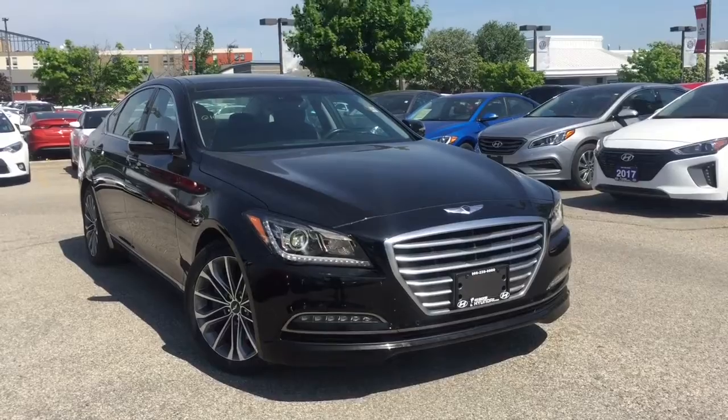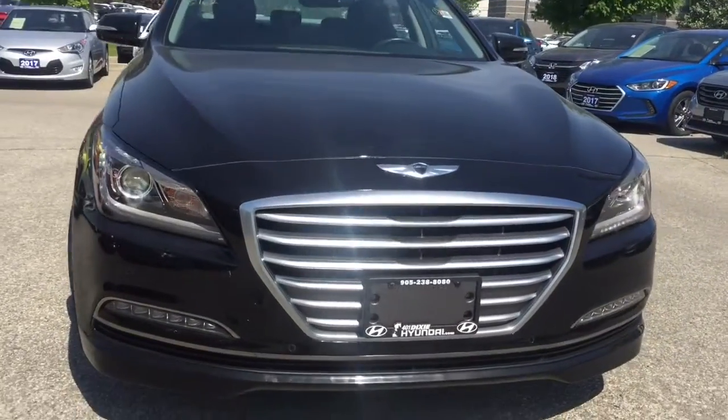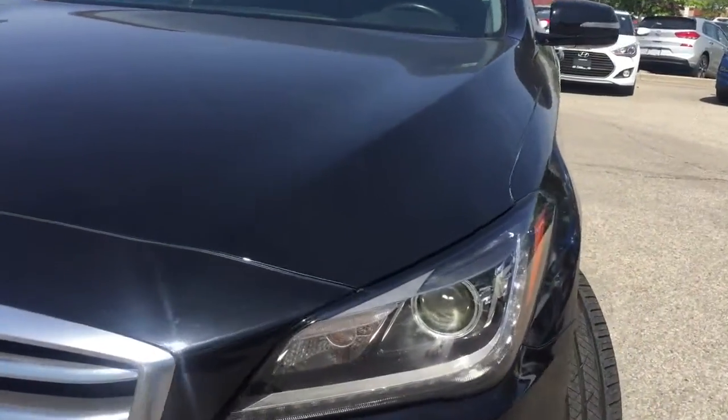The 2015 Hyundai Genesis has a powerful yet elegant design. Loaded with innovative technology and providing an impressive level of control, this luxury sedan will command the road.